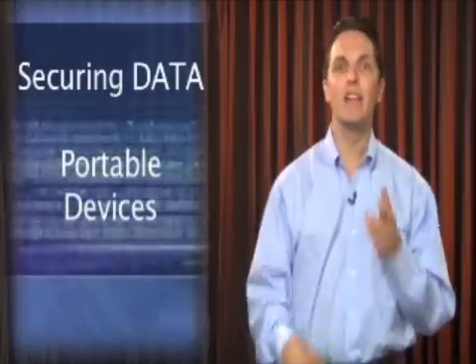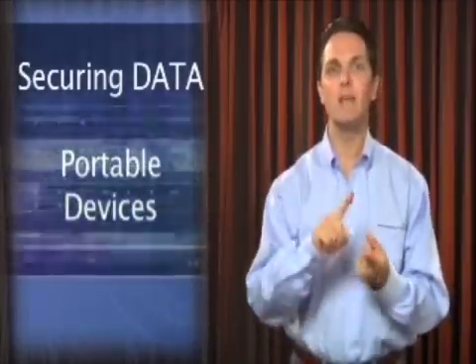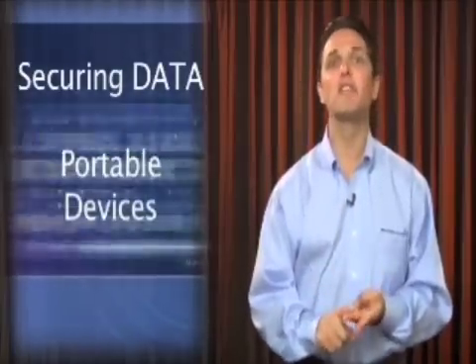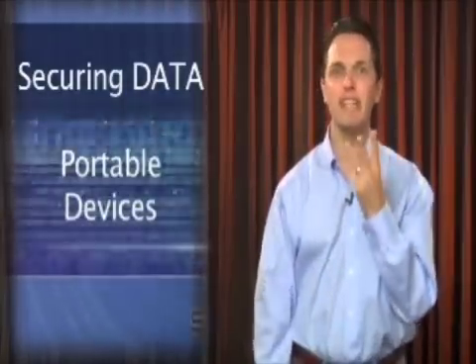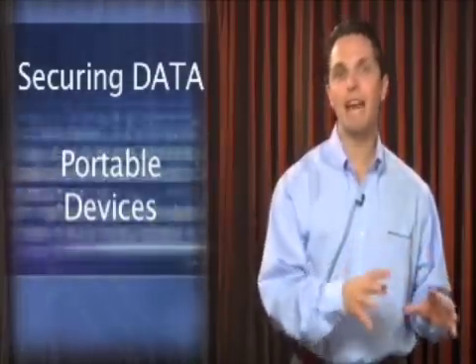If you just look back three years ago, a laptop is equivalent in processing, in hard drive, and in memory to servers that were in data centers just three years ago. So now you have these portable servers that have 80 or 100 gigs worth of information that people are carrying around anywhere, and you have to ask yourself why.